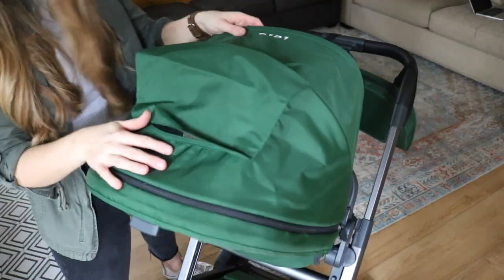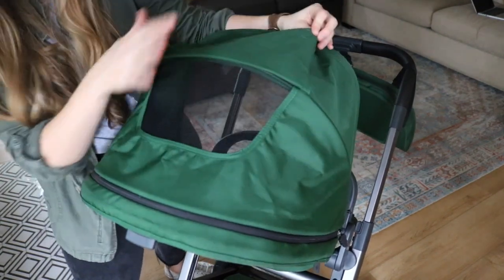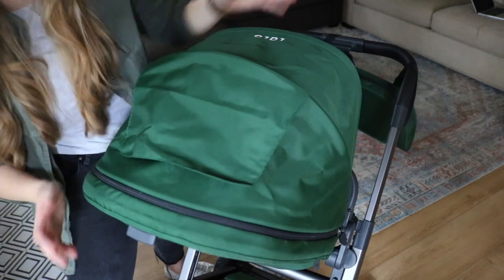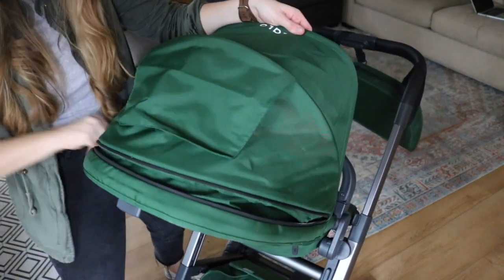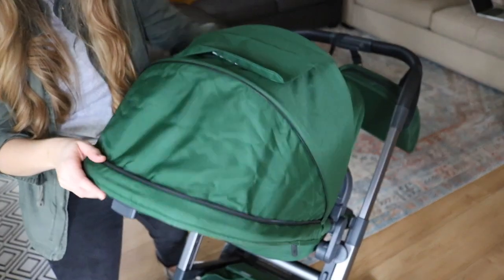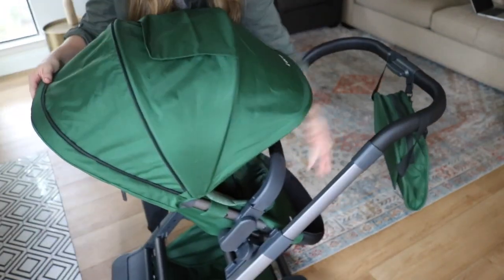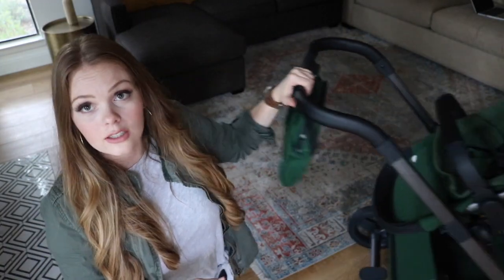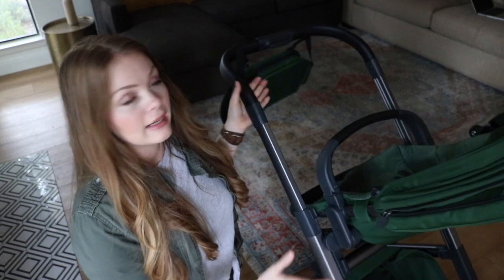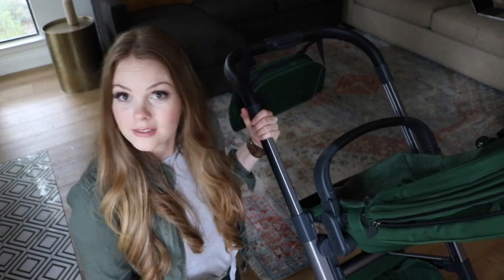The canopy does have the peekaboo window and it is magnetic, so you can check on baby and then fold it down really easily. It also features a zip-around extender, which is really nice and provides great protection over the belly bar. First impressions wise, I really think it feels very sturdy and well balanced.